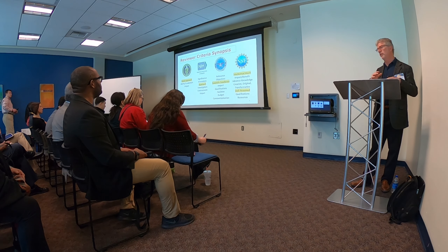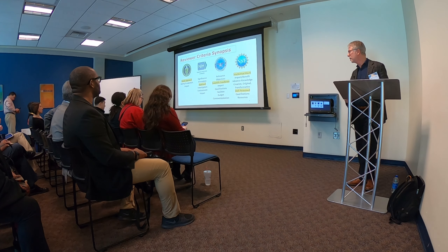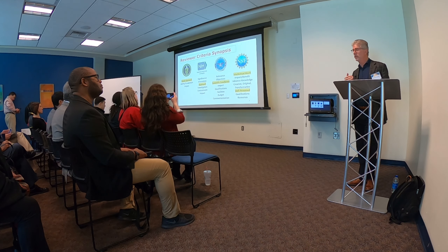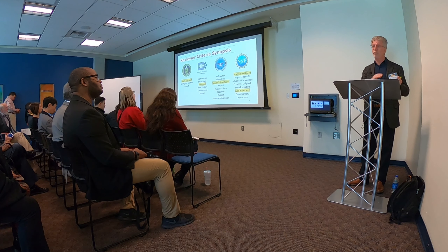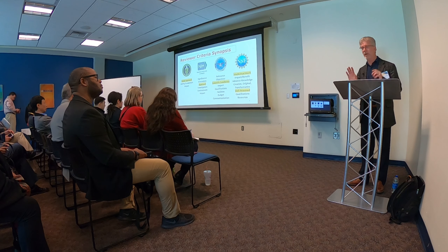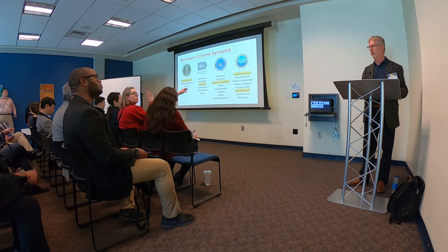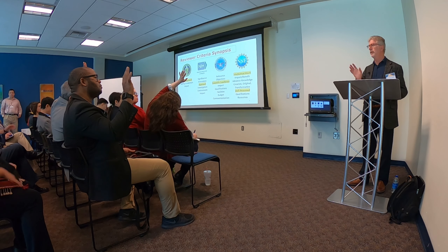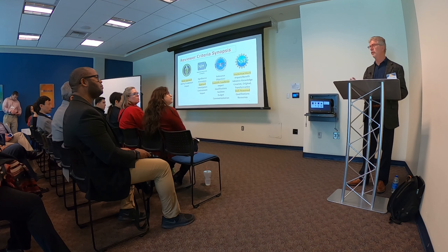You'll hear more about this in the fourth talk. These are the elements for the reviewer criteria for the different agencies. The highlights in yellow are really important, but I want you to take the take-home that all these areas are critically important. If you make an error or are not strong on one of them, it might knock you out of being awarded. Who here is thinking of putting in an SBIR grant in September? If you haven't already started, you're already too late.